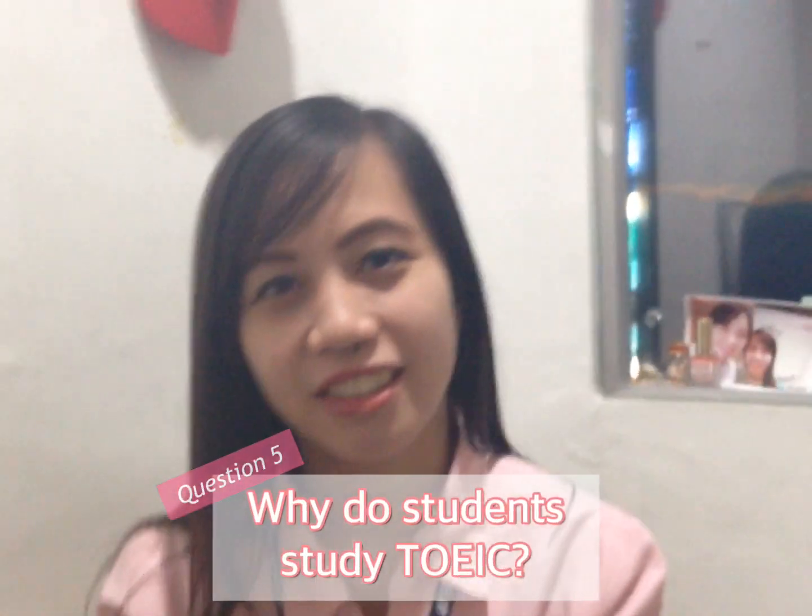Why do students study TOEIC? They study TOEIC because they want to get a better job. Better job means better future.